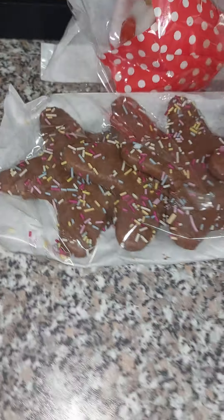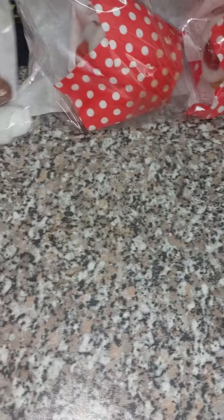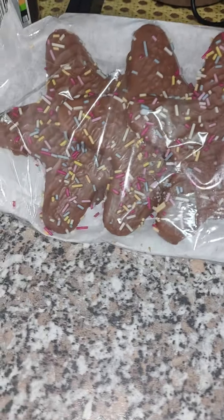These are some star biscuits. I got those star biscuits there and you get four of them with sprinkles on, so the kids will love things like this.